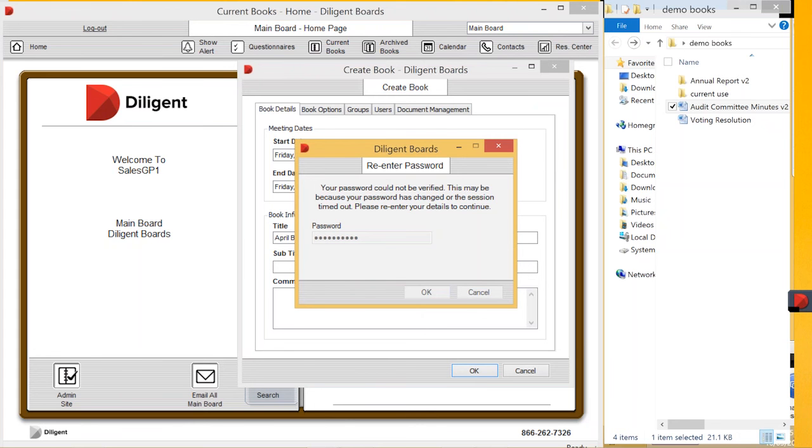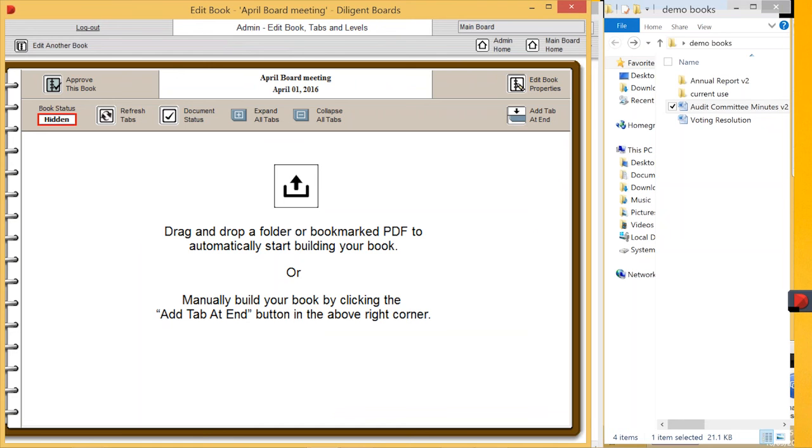This now takes me into the following screen. What historically happened is administrators would take the information, manually collate it, and send it through. Board portals then allowed you to create the structure within the portal and manually build your board structure. What I'm going to show you today is a bulk upload tool that Diligent launched about nine months ago. This will drastically change the industry and is definitely going to save you a lot of time. If you can see on the right here, I have a desktop folder open.